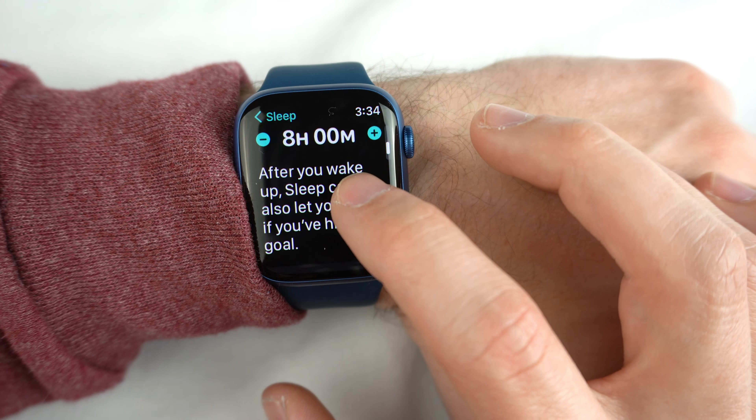Fall detection is featured in the Series 7 commercials — when you take a fall, the watch detects it and asks if you need 911. This is where the GPS vs. GPS Cellular options come into play. With GPS only, you need your phone nearby for calls, messages, and fall detection to work. With GPS Cellular, the watch acts as its own mini cell phone — you can leave your phone at home. There's a $100 price difference, but if you have a family member or young kid without a phone, the cellular option is a great way to keep them connected.